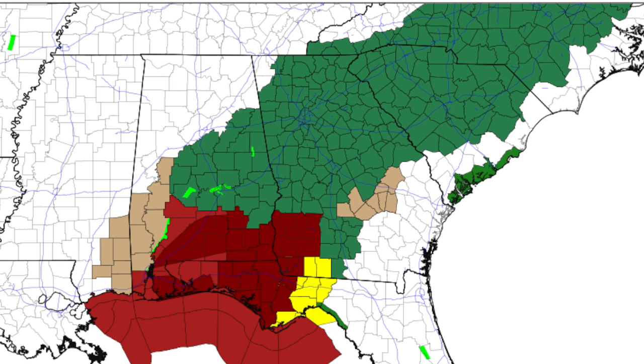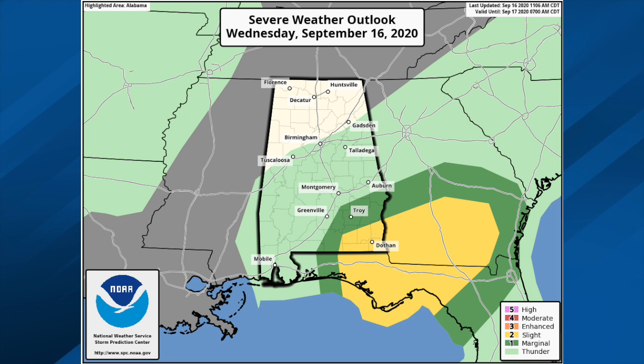We still have flash flood watches for parts of east and southeast Alabama through tonight as the system passes through — those counties shown in green. There is also the chance of an isolated brief tornado, mainly for the southeastern corner of the state, with the higher chances down around Dothan, Geneva, Ozark, and Abbeville — the areas in yellow — back into south Georgia and north Florida.